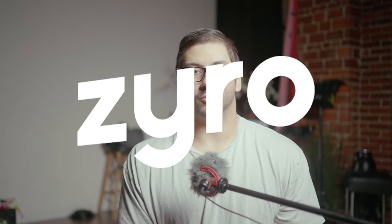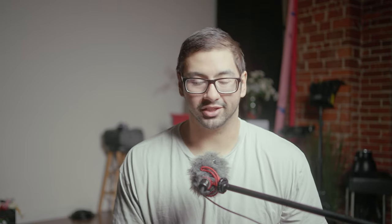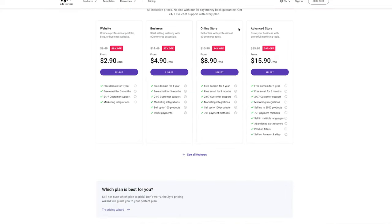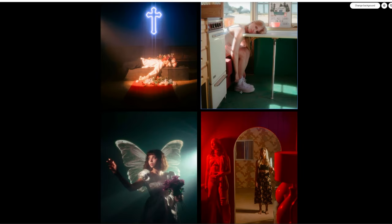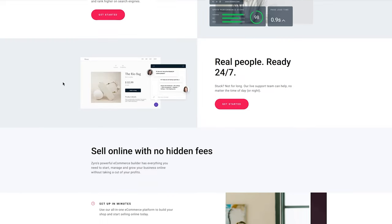Before we start today's video I want to give a huge shout out to today's sponsor, Zyro. Zyro is an all-in-one web building platform that you can use to create your portfolio website for a lot cheaper than the competition, or if you're into e-commerce you can use them for that as well. I personally use Zyro for my website and have been for a while because they offer everything I could possibly need for a lot cheaper than the competition.